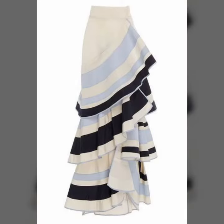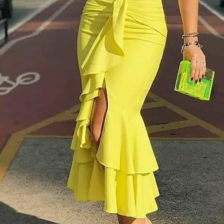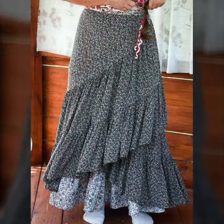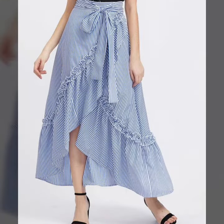My dear friends, in today's video I am going to show you the latest and most beautiful 2023 and 2024 best skirt design ideas. Pencil style skirt, ruffle style, beautiful bell bottom style, A-line freely ruffle style, vintage style, different colors, beautiful color combinations.